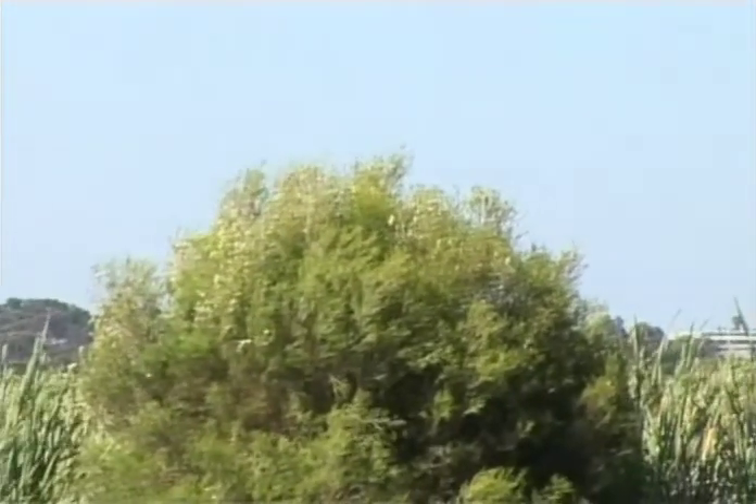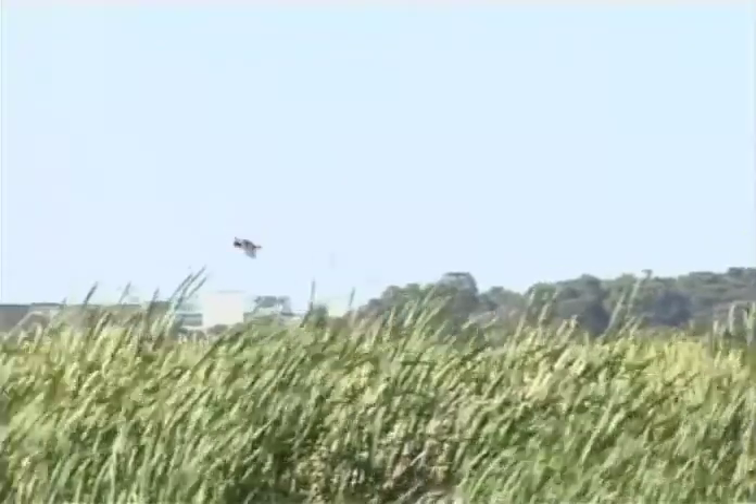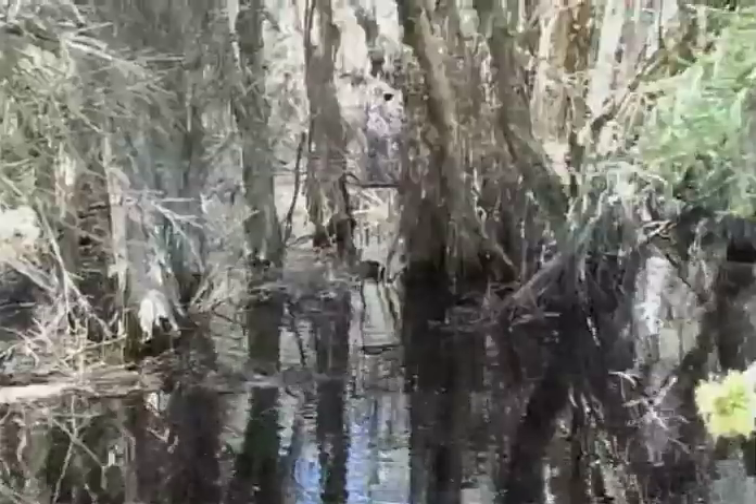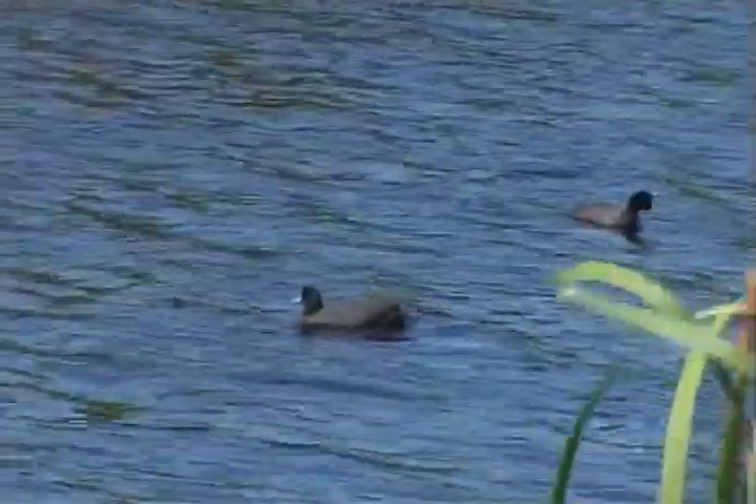That's our swamp harrier. We only have two swamp harriers in the whole of this wetland. Why do we only have two? We have 380 hectares of wetland, and in that 380 hectares there's only enough plants to feed enough coots to feed a pair of nesting swamp harriers.